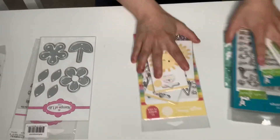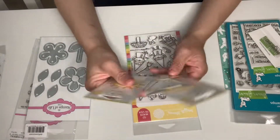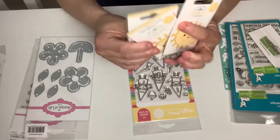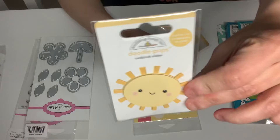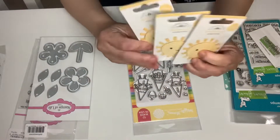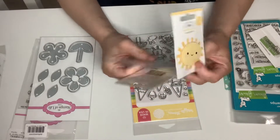I'm going to start with Scrapbook.com. I got these Doodle Pops — the Sunshiny Day. I love my Doodlebugs. I got three of those, like $1.90 each or less.